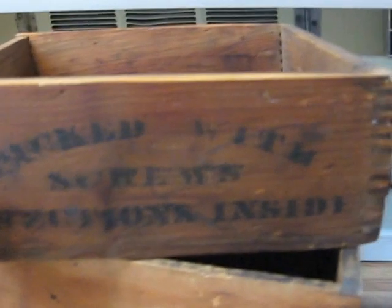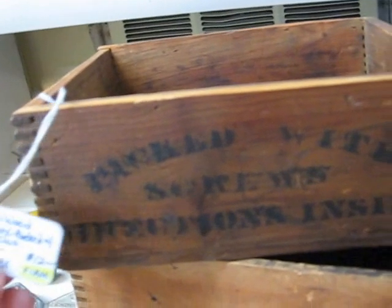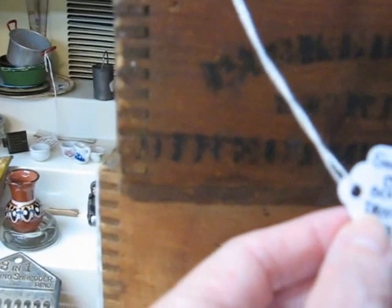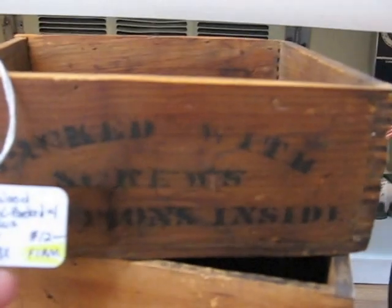I have a couple of wood storage boxes stacked up here. Wood storage boxes are another popular item — I sell all kinds of boxes. This box that says 'packed with screws, directions inside' — that's what's stamped on the side. This one is just a smaller one with nice box joints on the sides, and this one will be going into the shop for $12.